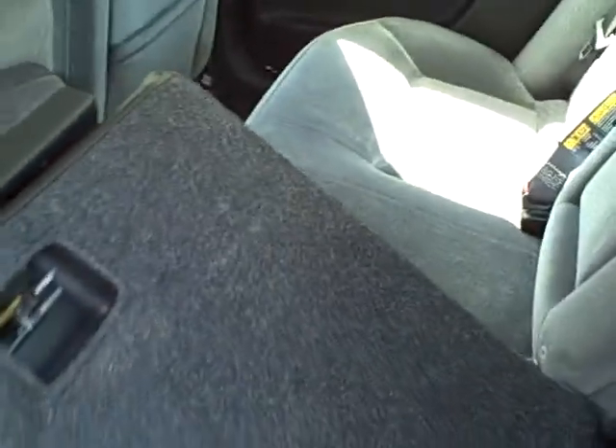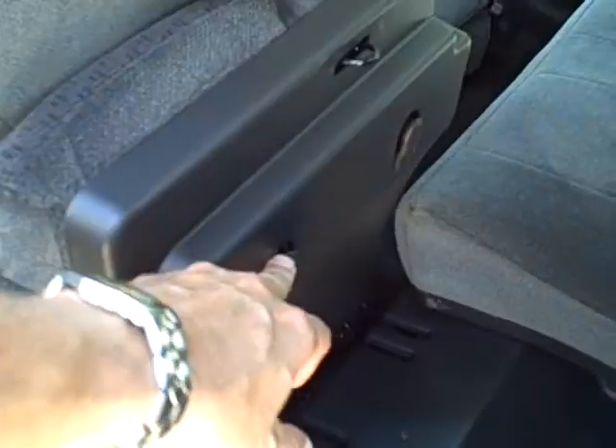Nice car. Now one thing about the LT is the fold-flat seating that comes down right there — that folds flat. Also has a little cargo sill there so you can put things on there. You have to raise that seat up and then that folds flat right there. Got a little hook for the plastic grocery bags — nice design right there.